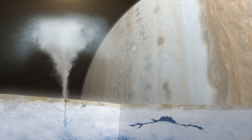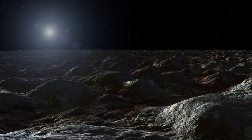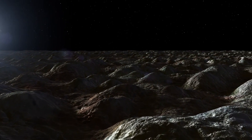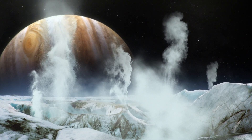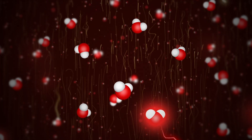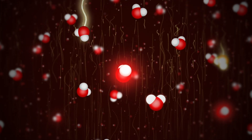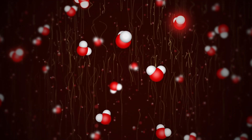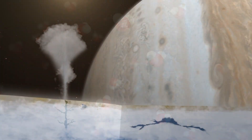Additionally, scientists believe that Europa has an iron core and rocky mantle, just like Earth. Strong evidence exists suggesting Europa's ocean is in contact with rock. This is significant because three essential ingredients are needed for life as we know it: liquid water, a source of energy, and organic compounds to serve as the building blocks for biological processes.